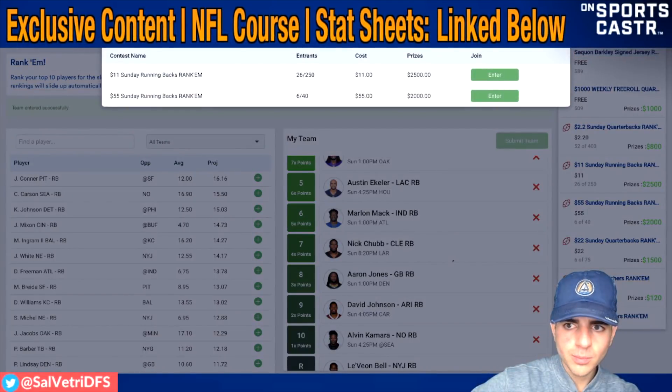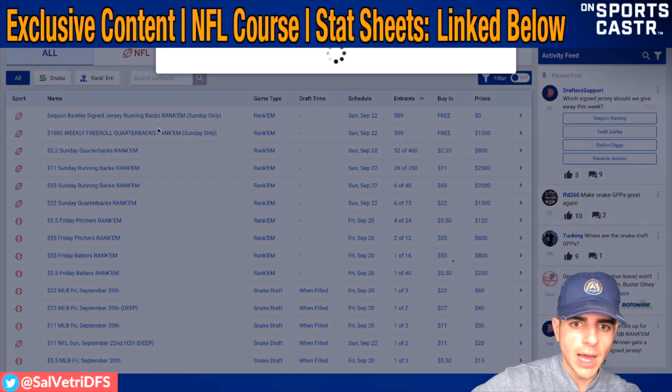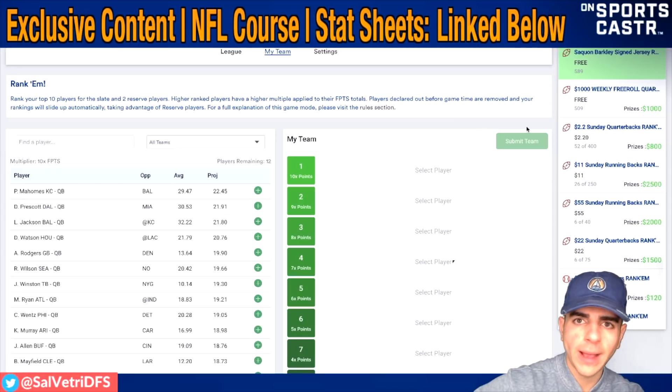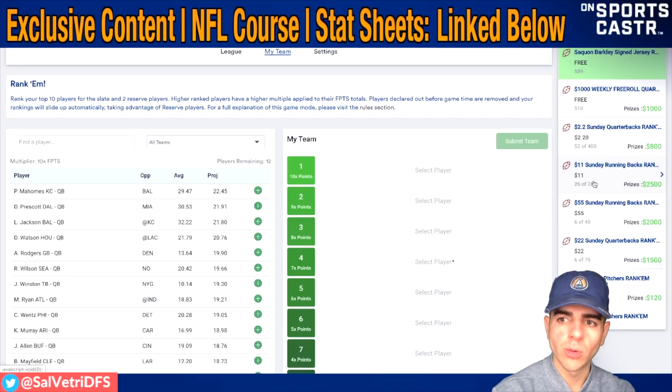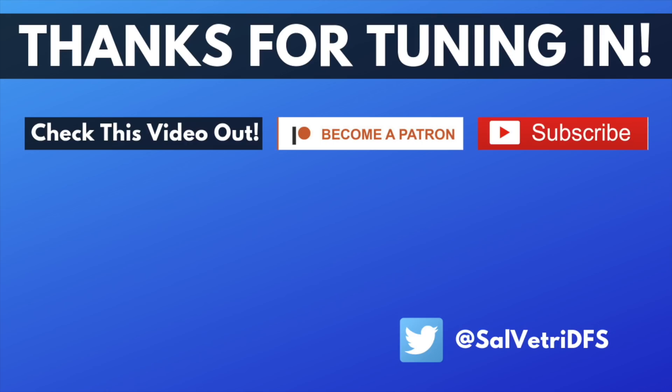You can come in and join the thousand dollar free roll - it's totally free to enter. They have quarterback rankums, running back rankums, an eleven dollar tournament, a 55-dollar contest - whatever you feel comfortable with. If you don't want to spend any money, they've got free rolls. Check it out at Drafters.com. I really want to win the Saquon jersey. You can also check me out on Twitter at Sal Vetri DFS, and subscribe to the channel. Thanks everyone, peace out.